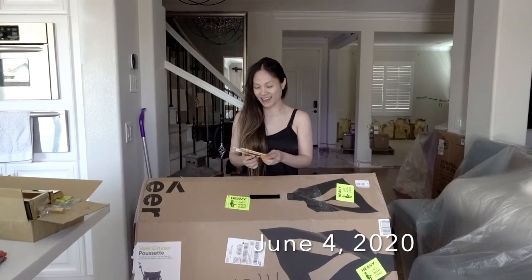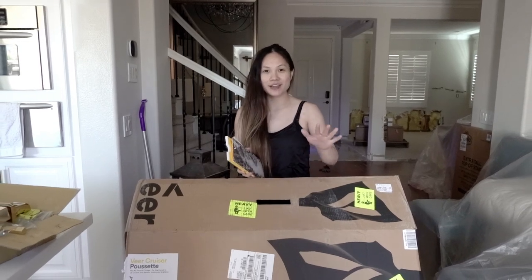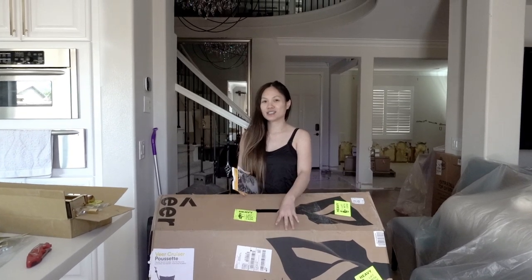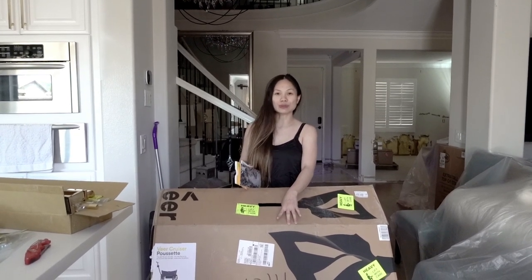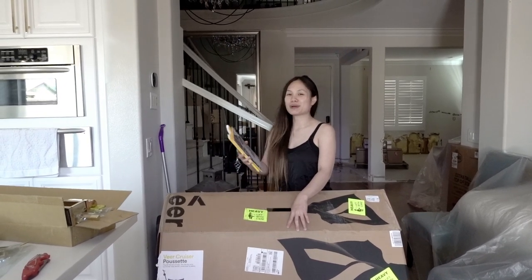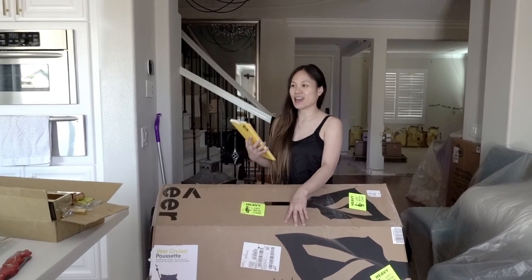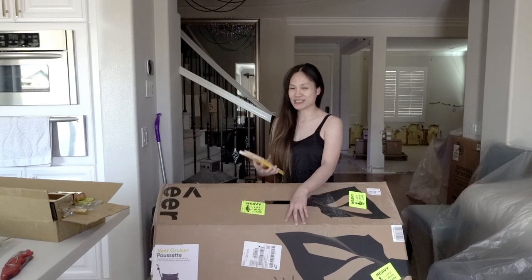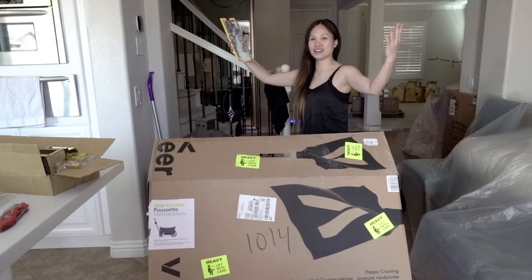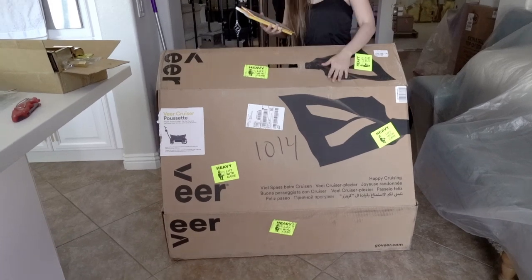Good morning! It is a good morning today because my Veer Cruiser just came in. Seriously, you are super old if you're excited. Well, I don't want to say super old. You've come to a part of your life where you are just in a different place and excited to receive baby gear, and that is considered motherhood. All right, so here is the Veer Cruiser.